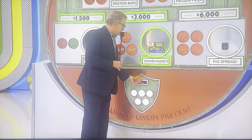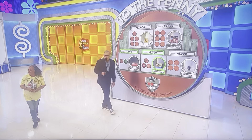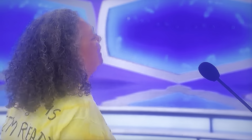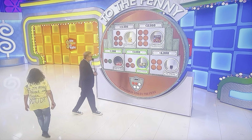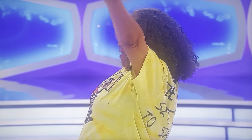Okay. $4.19 or $8.99. Let me go to $8.99. She's trying to hang on to her pennies for later on. $8.99, please. Yes. $3,000.